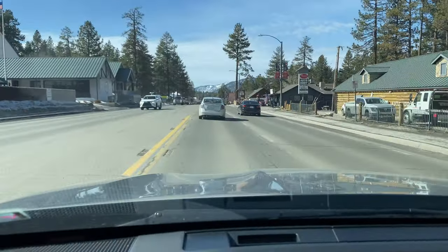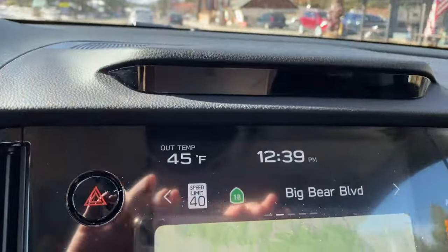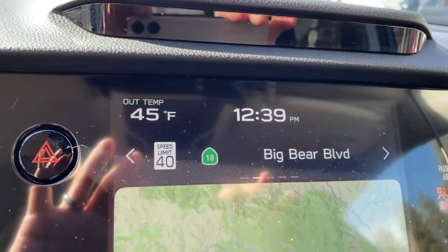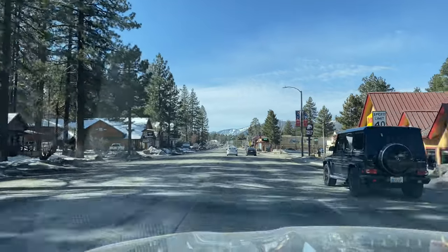It is 12:39 PM, the temperature is 45 degrees. We're on Big Bear Boulevard and we're going to take a little drive through the village on the way out to head around the lake.